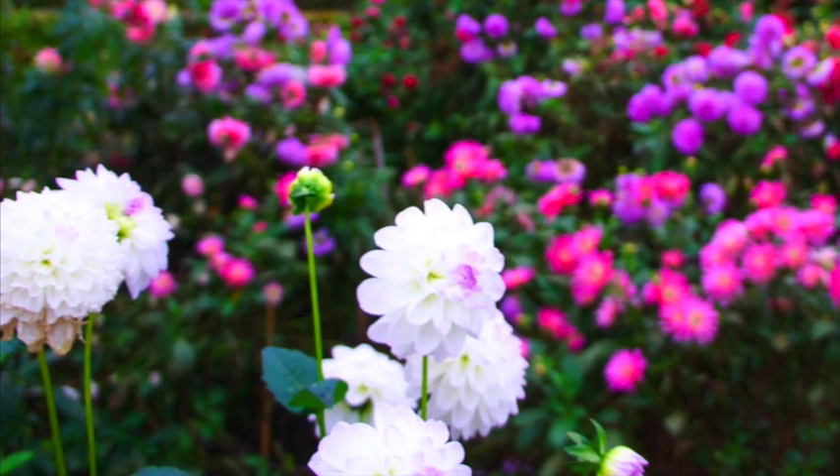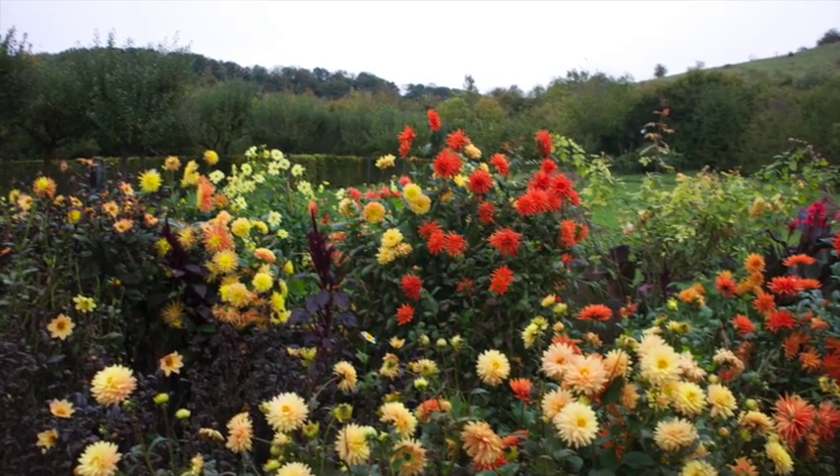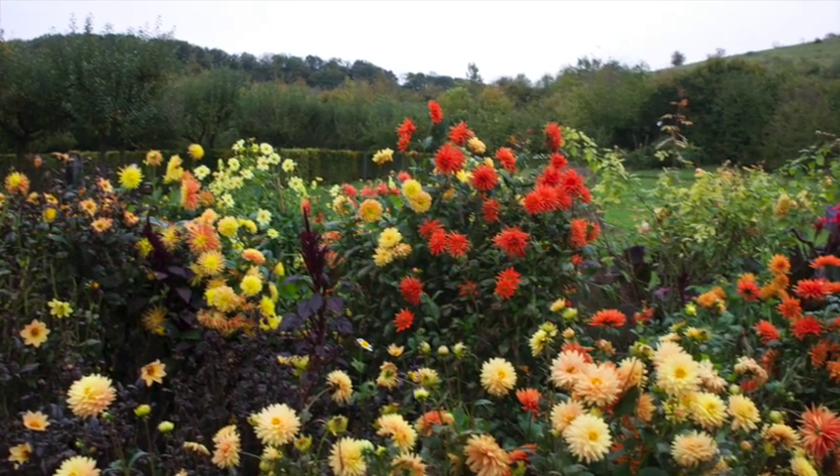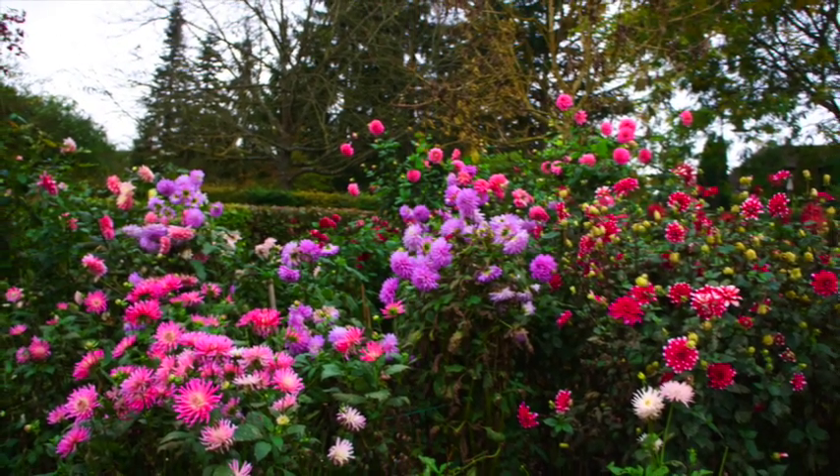Avoiding black was so deeply anchored in Monet's art that when he died, his friend would not stand the black sheet covering the coffin. He exclaimed, "No, no, not black for Monet," and replaced it with a floral material.